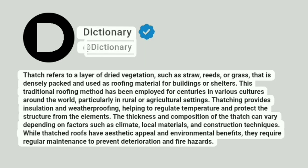Dictionary. Thatch refers to a layer of dried vegetation, such as straw, reeds, or grass, that is densely packed and used as roofing material for buildings or shelters. This traditional roofing method has been employed for centuries in various cultures around the world, particularly in rural or agricultural settings.